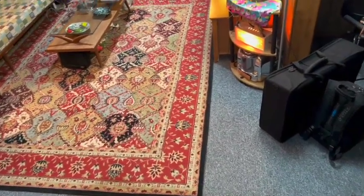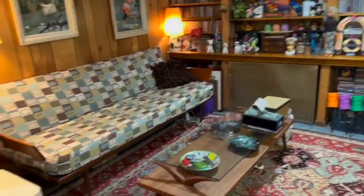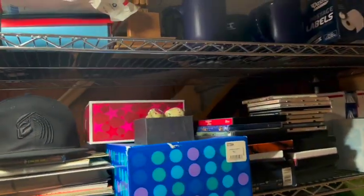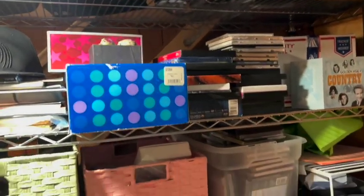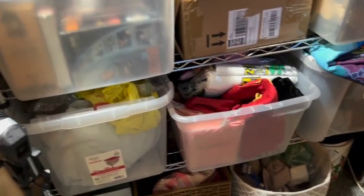Hi everybody and welcome to my tour of my eBay area. This is not my eBay area but we'll look at that in a minute. This is it — this is all I'm dealing with, all I have. I have over 300 items up for bid and they are all right here. Really a small, small space to store everything.